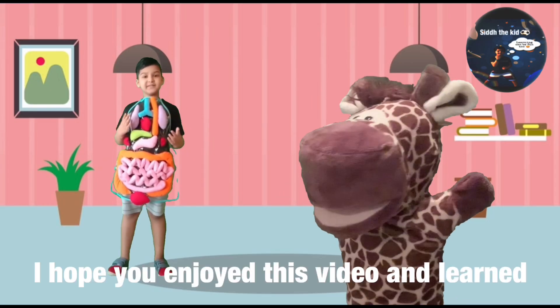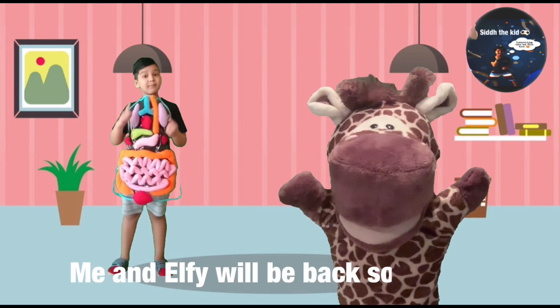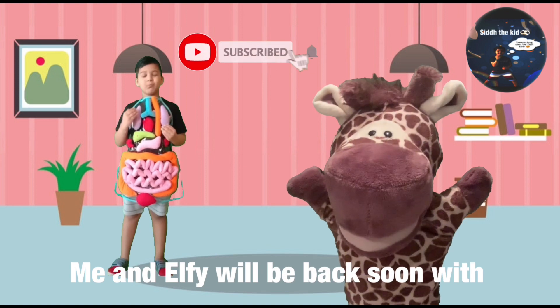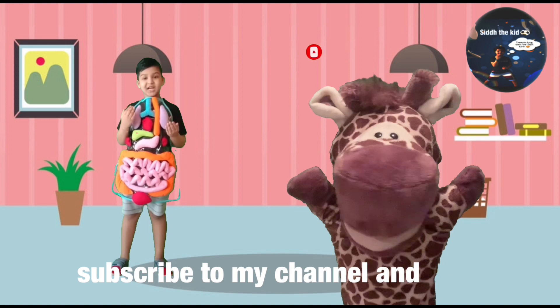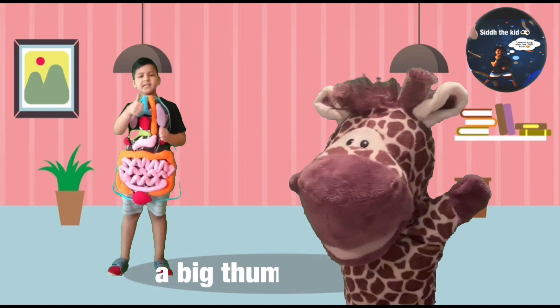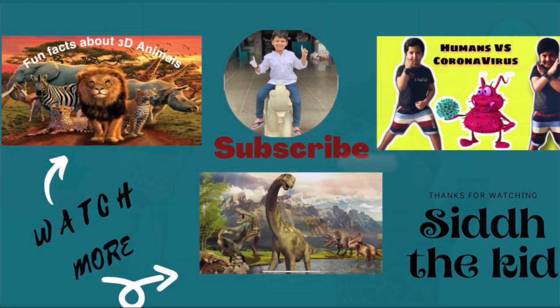I hope you enjoyed this video and learned something new today. Feel free to come back soon with more fun videos. And if you haven't yet, remember to subscribe to my channel and give a big thumbs up. Bye!